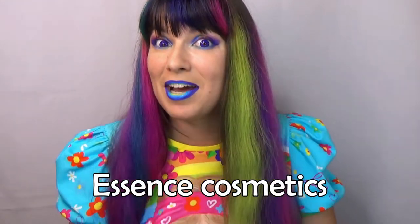Hi! Let's talk about Essence long-lasting eye pencils because there is a lot you will want to know about them.